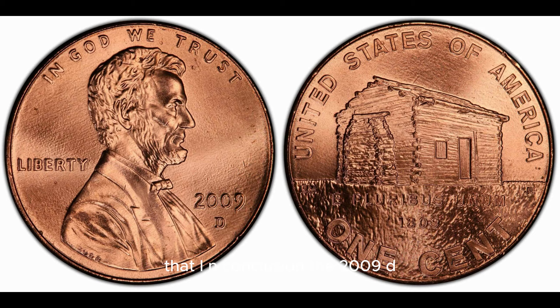In conclusion, the 2009-D Mint Mark Lincoln penny is a coin worth paying attention to. With its scarcity, potential errors, and unique characteristics, this penny has the potential to be worth much more than its face value. So if you come across one in your pocket change or coin collection, be sure to take a closer look and see if you have a hidden treasure in your hands. Who knows, you could be sitting on a coin worth up to $782,795.